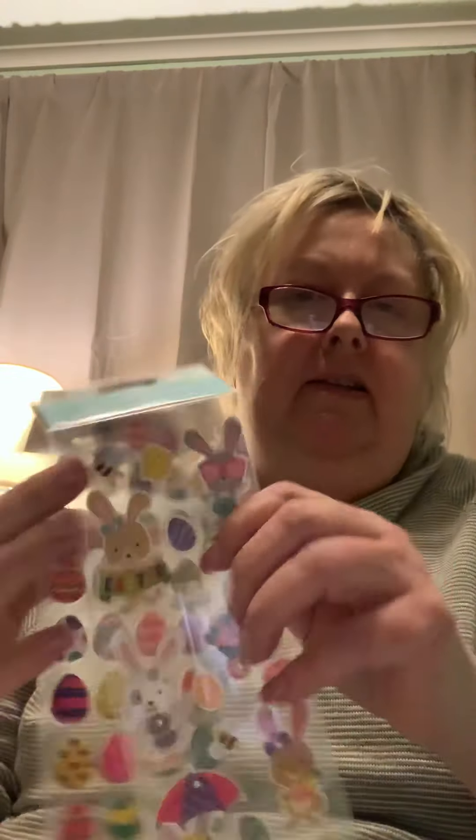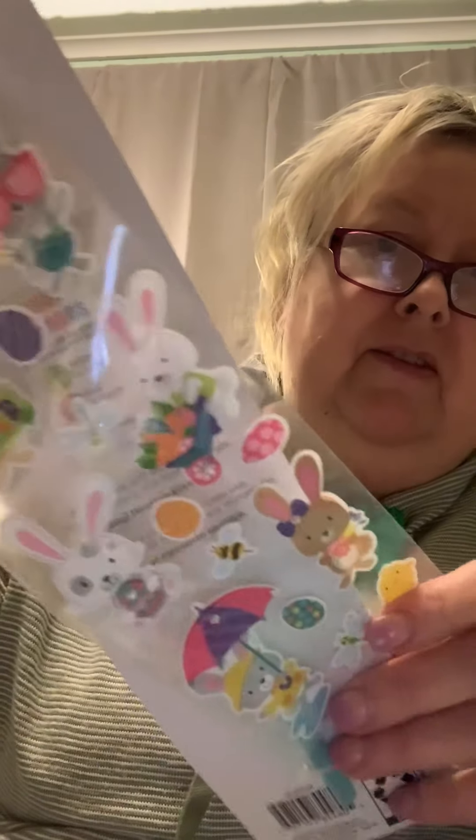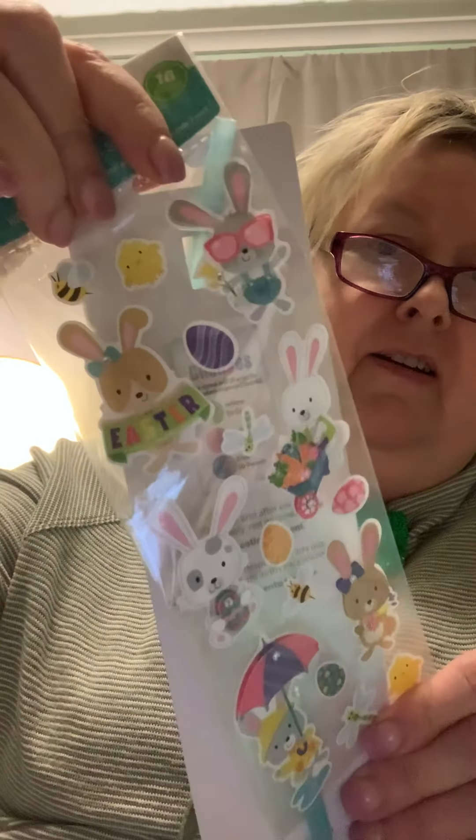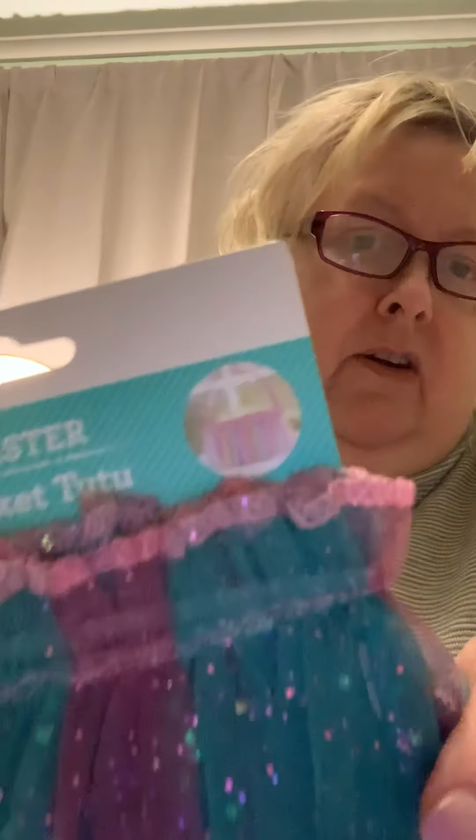These were 98 cents — can you see those? They are so cute. And then these are foam eggs, also 98 cents, so cute. And then I found this over where they had the Easter baskets. It was a dollar 88 and it's a little skirt to go around the basket.